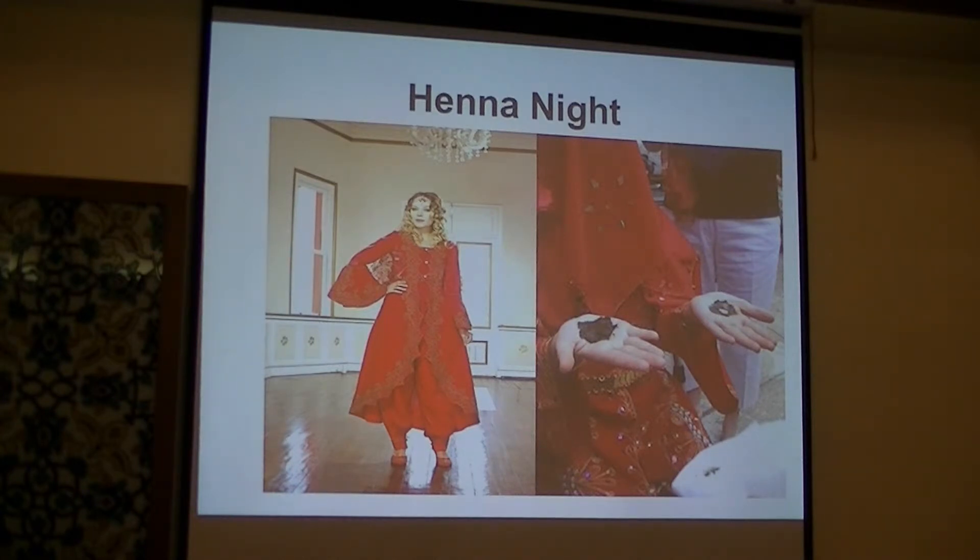Afterwards, everyone eats meals, there's usually a dance party, and everyone just has fun. It's sort of the last single night of the girl's life.